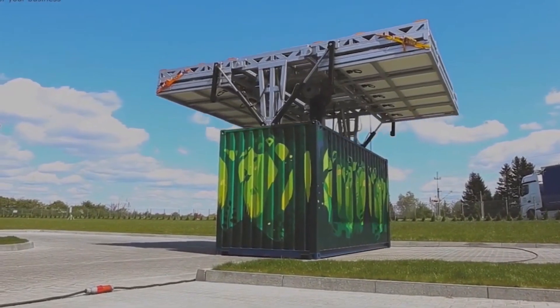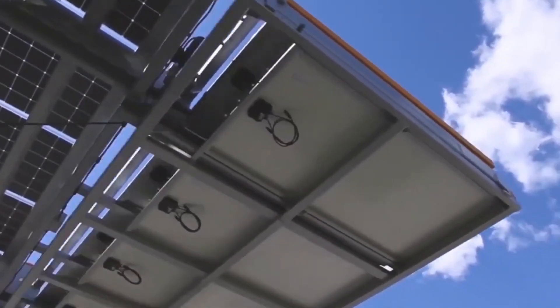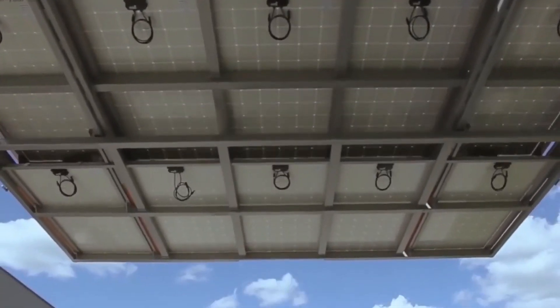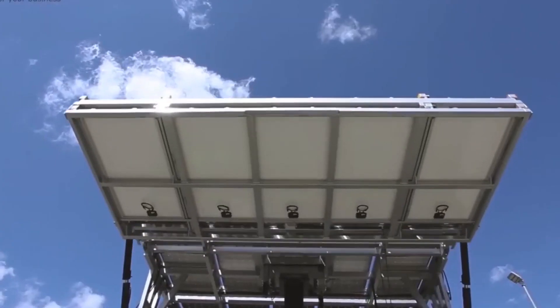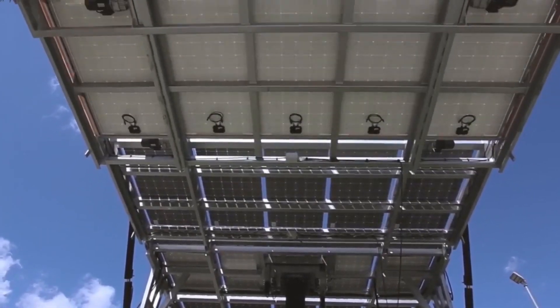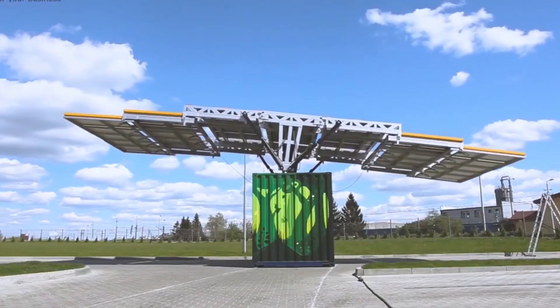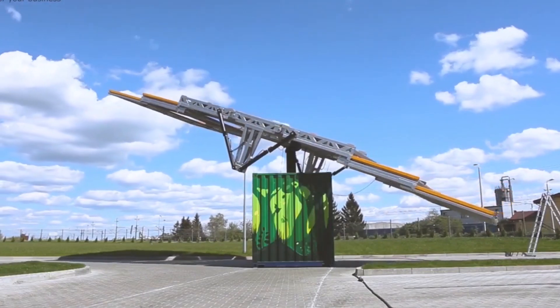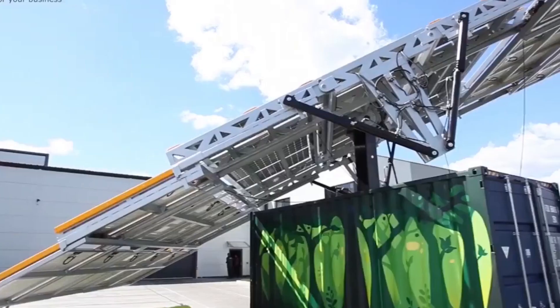It can hold up to 180 solar panels, and when they all work together, they can make 75 kilowatts of power. The best part is that this power plant fits inside a regular 6-meter container, so it's easy to move around. The people who make these have different versions, and they've sent them to 36 different countries.